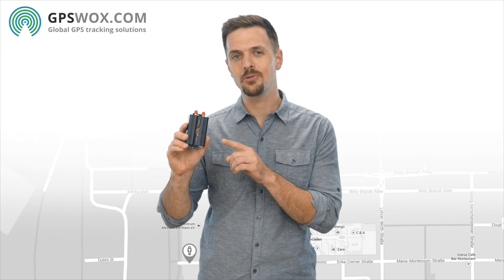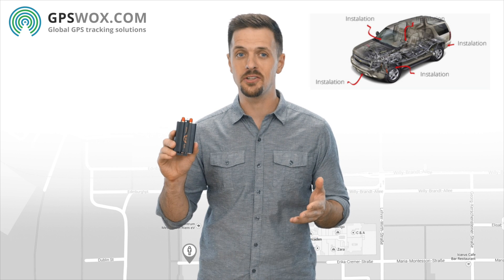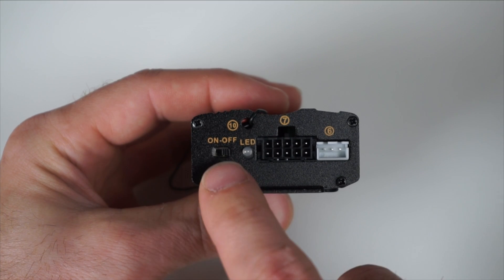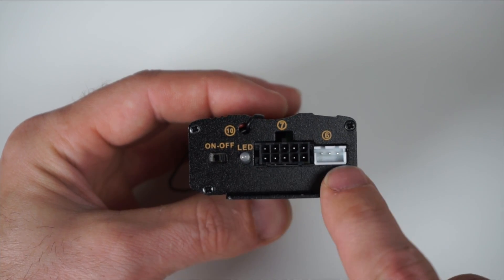The Kobin 103 tracker can be easily installed and hidden in the vehicle. As shown in this graphic, there are several locations where it can be installed. If we take a closer look at the tracker itself, we'll see it has a backup battery switch, an LED power indicator, and a place to plug in the outside cable and sensor cable.